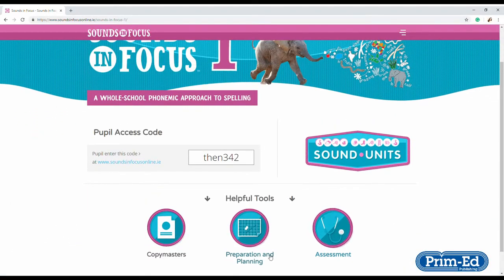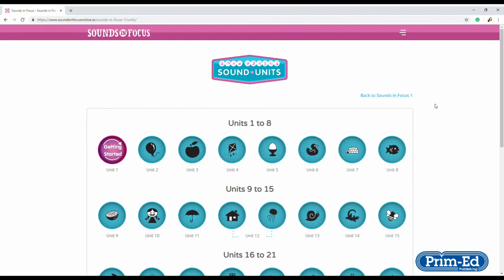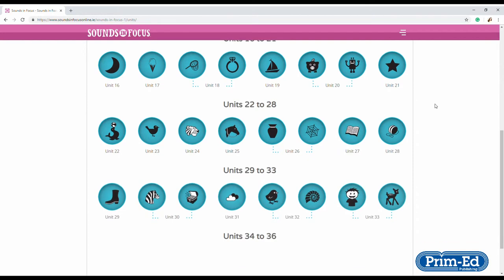An online portal which contains additional information, teacher resources, and photocopiable resources to go with the programme.